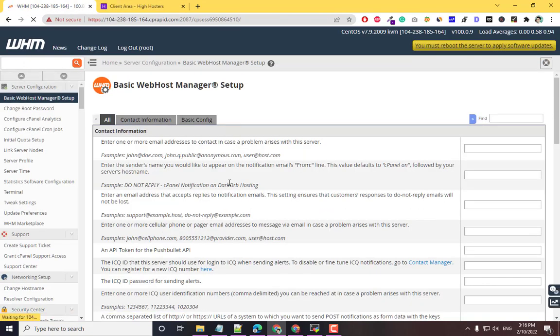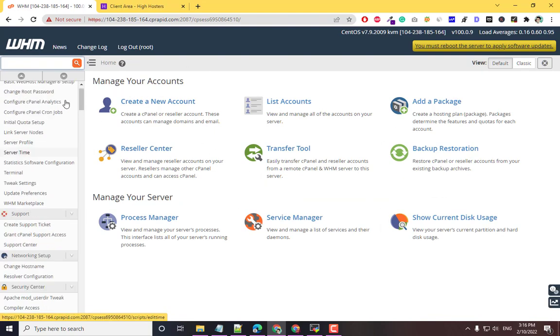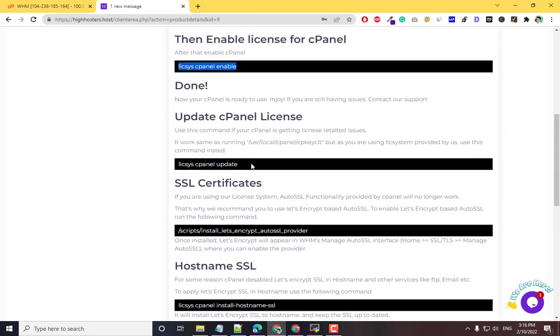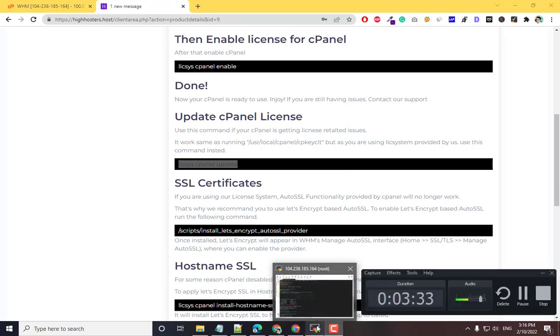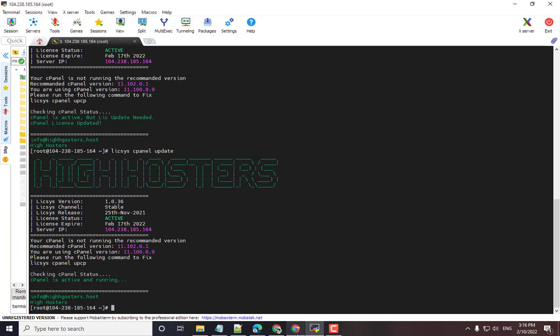Back in the main WHM, you can see the trial notice is gone and the license is now from this website. If you want to update the cPanel license or face any issues, you can run the cPanel license update command and it will update the license.